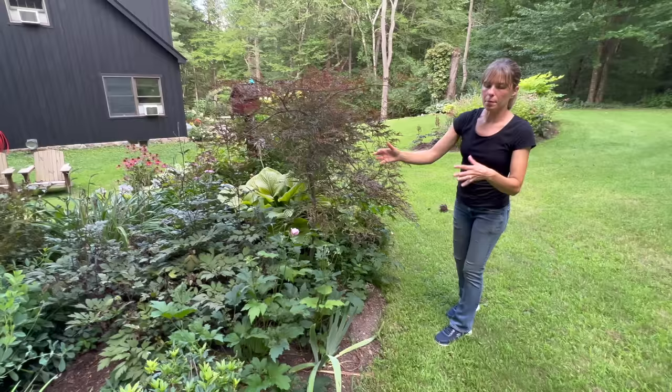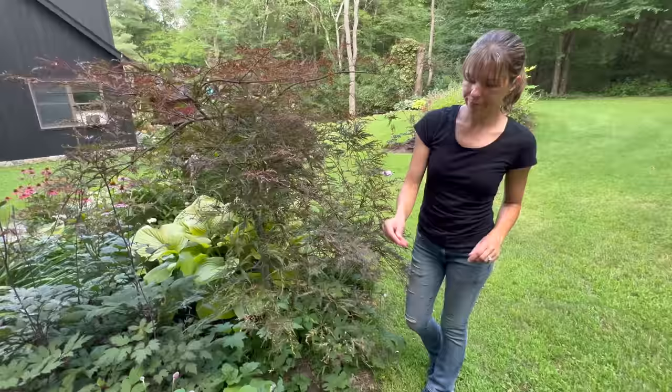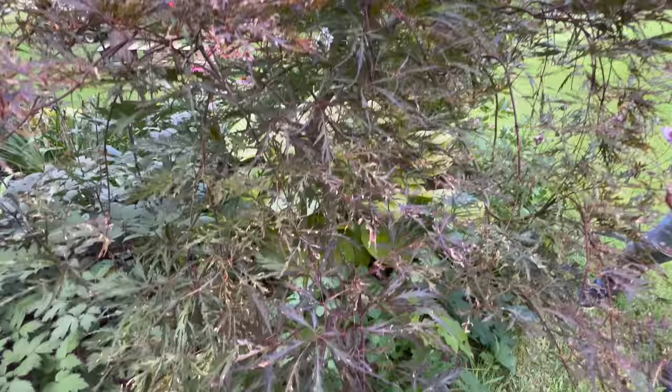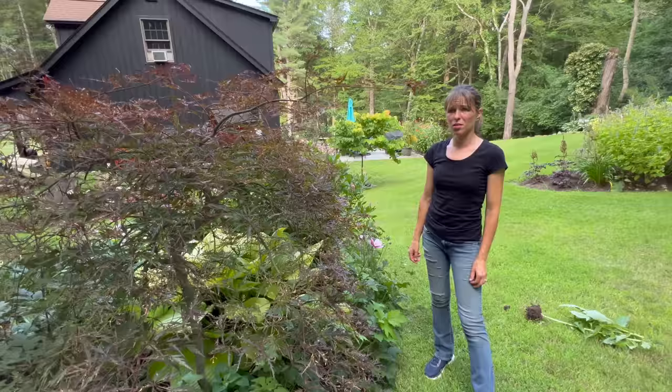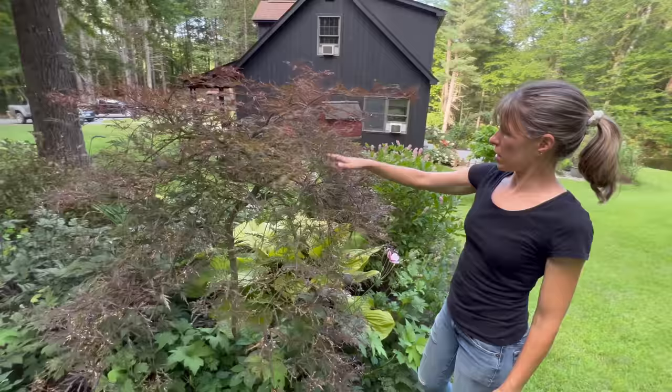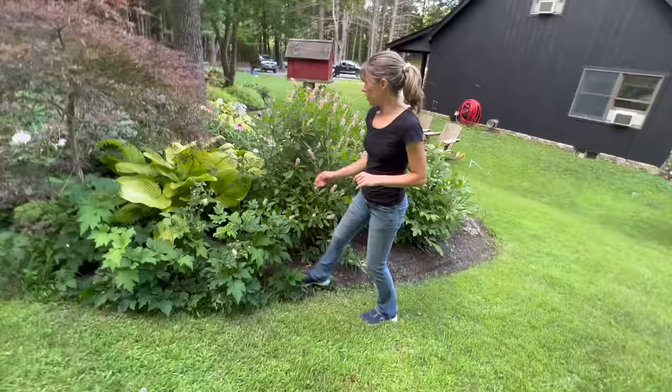Some varieties of anemones also spread, so you have to manage them a little bit. They do pretty well underneath this Japanese maple, which has actually done quite well considering the drought. It does have a little brown - some dried up pieces on the leaves, which is pretty typical. This was the one we rescued. It got eaten by spongy moths, had four-lined plant bugs this year, and we've had a drought - it's been through some pretty adverse conditions.